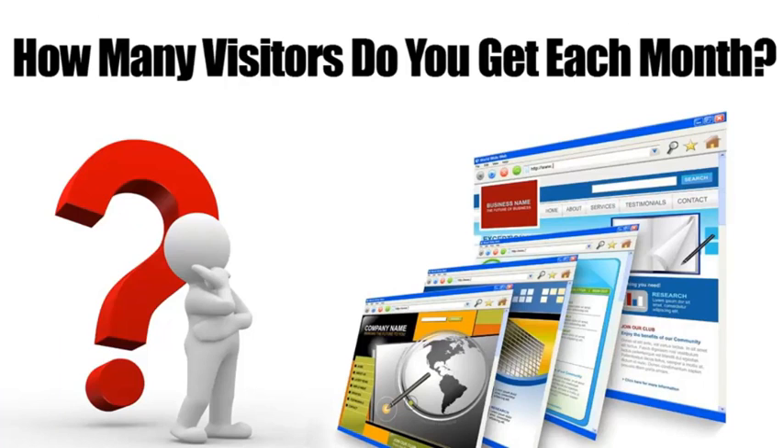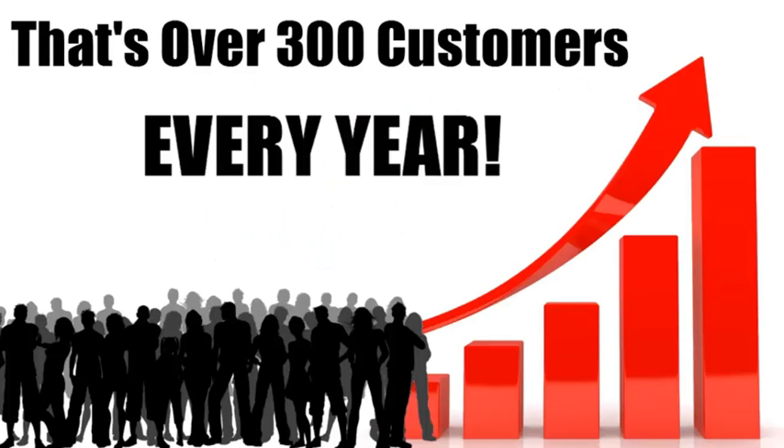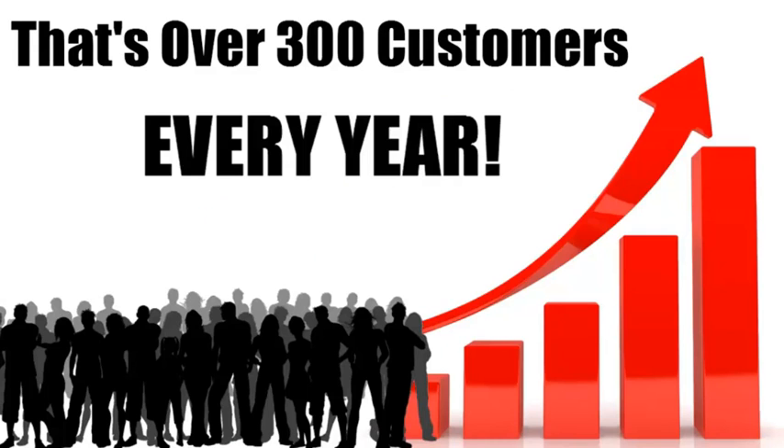If you were to increase the percentage of conversions by, let's say, five percent, that would mean another 25 customers every month. That's 300 extra customers each year. Now multiply that number by the average profit you make on a customer and you'll see what I mean. This is huge. Okay, so there are a few things you must do if you want to capture more of the traffic on your site and turn them into buyers.